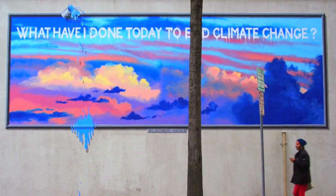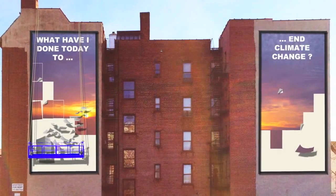This year I hope we're going to have many more people participate, because we're going to make a big one — a huge building, five stories high. The painting is going to be five stories high by 12 feet wide. It's like a double billboard. Still the sky, still the sentence: what have I done today about climate change?